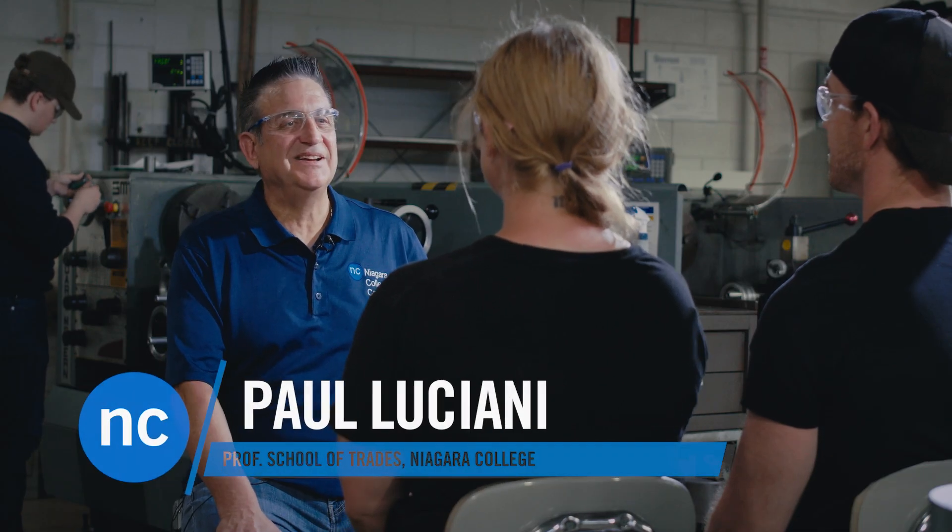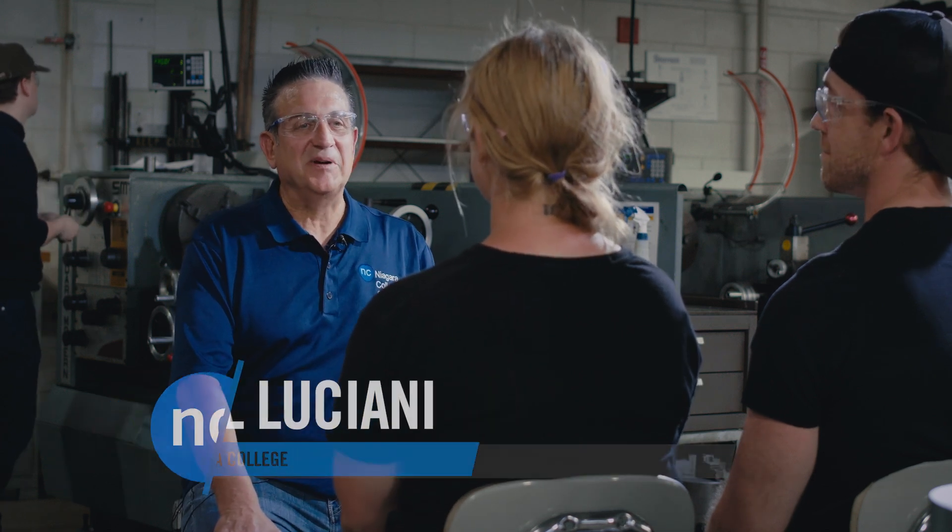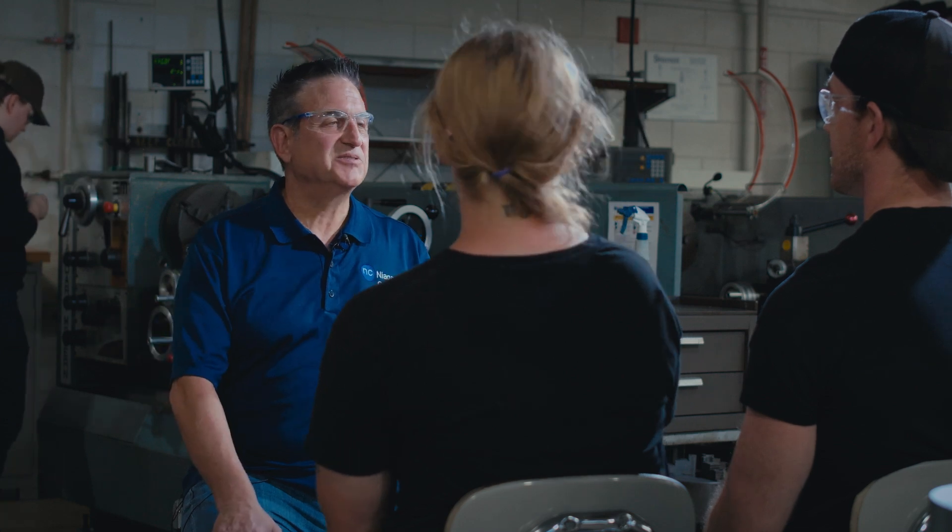Here we are at Niagara College and we have two apprentices here, Vaughn and Lorraine. I always get asked: what does a millwright do? So Vaughn, do you get asked that question all the time?